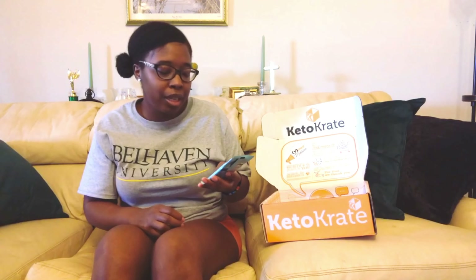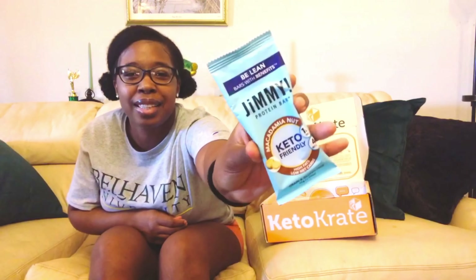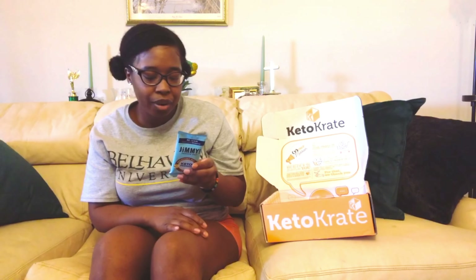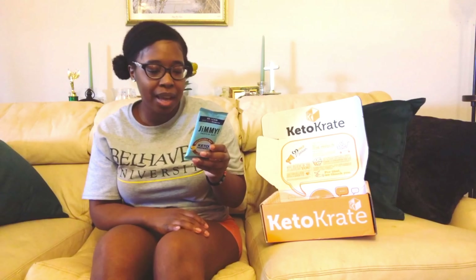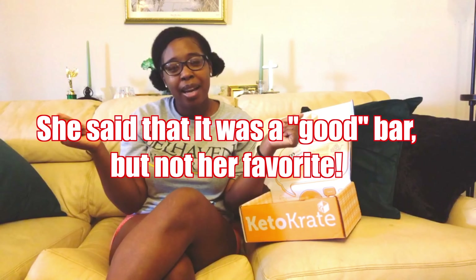This is the Jimmy! macadamia nut flavored protein bar. Nutrition facts: 210 calories, 16 grams of fat, 15 grams of carbs, 11 grams of fiber — so 4 grams net carbs — and 9 grams of protein. I'm going to let my mom try it and we'll put right here what she thinks.